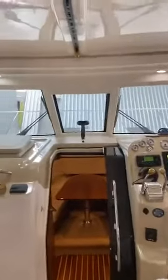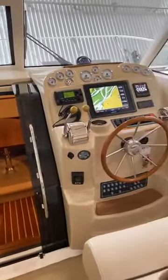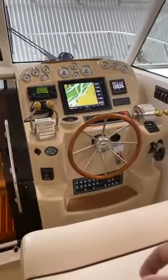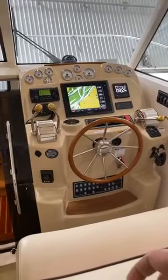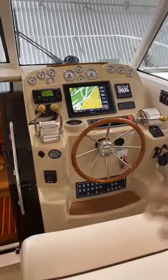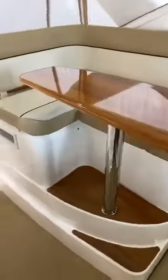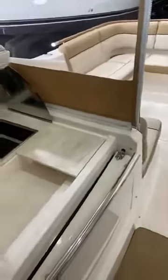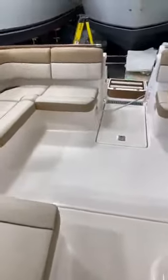Solid glass windshield with windshield wipers. Just a very well-appointed boat, either as a day boat or for cruising. With those six-liter Crusaders, she has a top speed of just over 40 miles an hour and a comfortable cruise in the mid-30s. It also features cockpit air conditioning, so the area under the hardtop is heated and air-conditioned. She also has a diesel Onan generator, so you can operate your heating and air-conditioning as well as your electric grill when you're anchored out or enjoying a day on the lake.